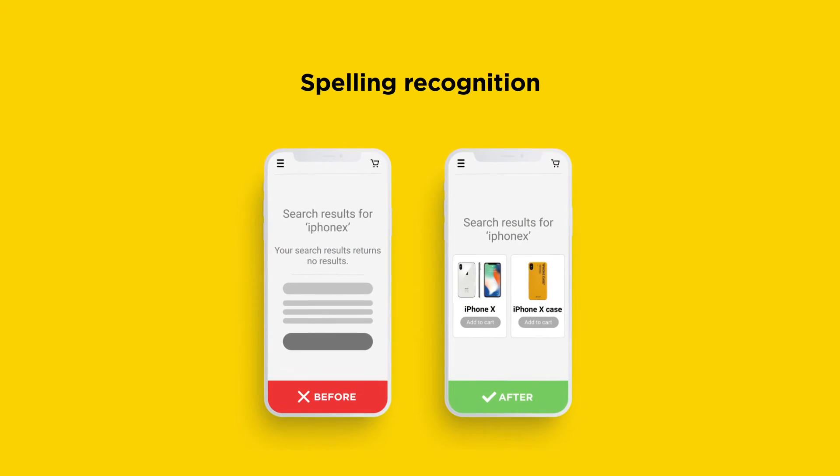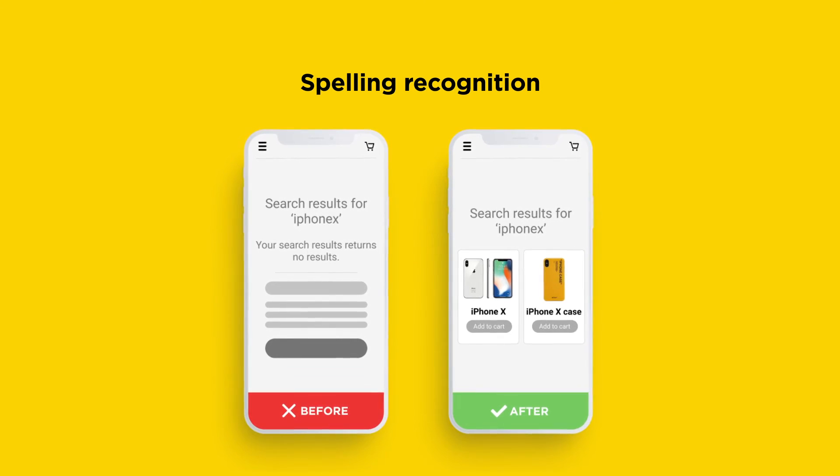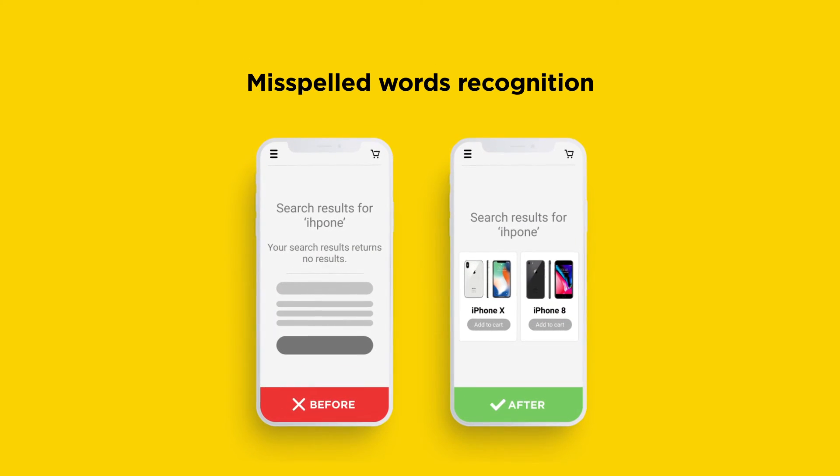Half of your visitors type iPhone X with no space, but we recognize that your product is listed as iPhone space X. We know that IHPONE means iPhone.